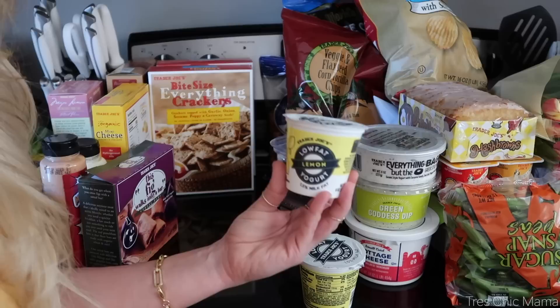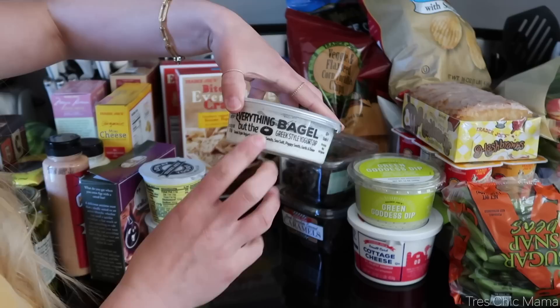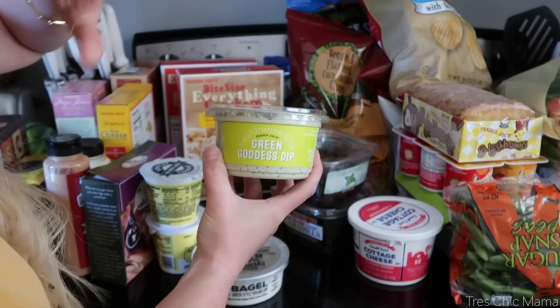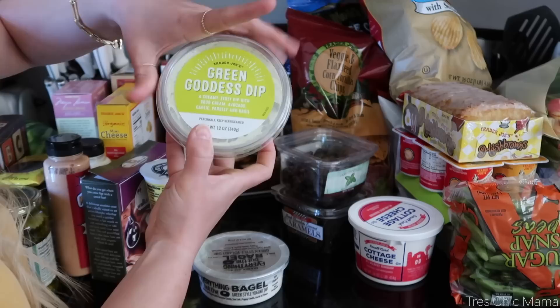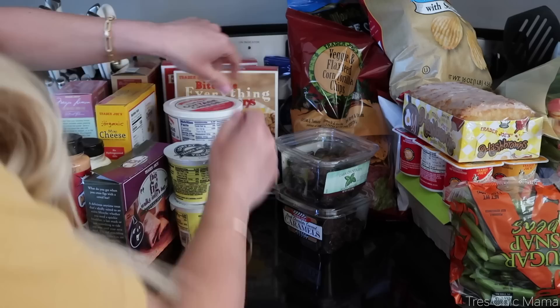Over here I got some yogurts — I personally got myself a couple of low-fat lemon yogurts, I just love lemon. Moving on to dips: one of my favorites is the Everything But the Bagel Greek-style yogurt dip. It's tangy and delicious and so good with the everything crackers. I also got the green goddess dip, which I tried one other time and I am hooked. It's a sour cream-style tangy dip with sour cream, avocado, garlic, parsley, and basil. If you like the sour cream vibes, you'll love this.